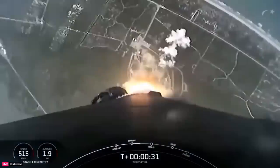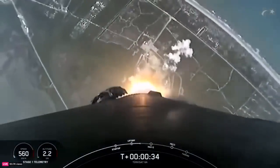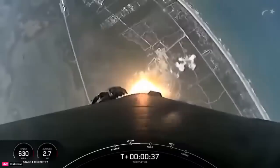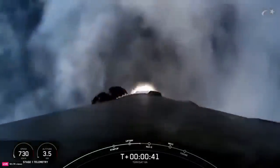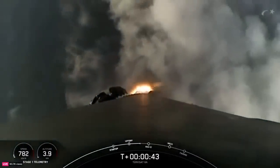At T plus 30 seconds and counting, Falcon 9 has successfully lifted off from Slick 40, carrying the TurkSat 6A satellite. Now, after clearing the tower, we'll tilt or gimbal the engines on the booster to initiate a roll maneuver, which you may notice in the Stage 1 camera view.